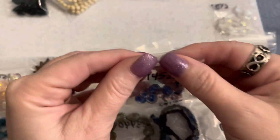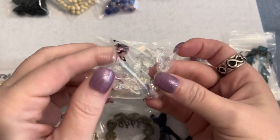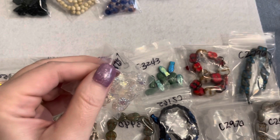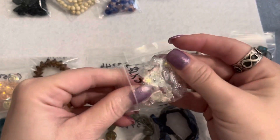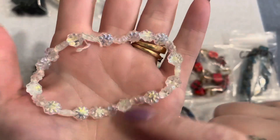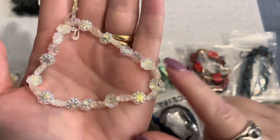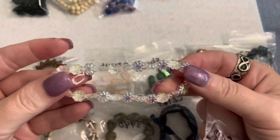Oh, these are pretty — Czech glass cactus flower beads in crystal AB, nine millimeters. For the strand it was only a dollar twenty-five. That's really pretty — I'm going to see if they have any more of these. A really nice big strand for a dollar twenty-five.